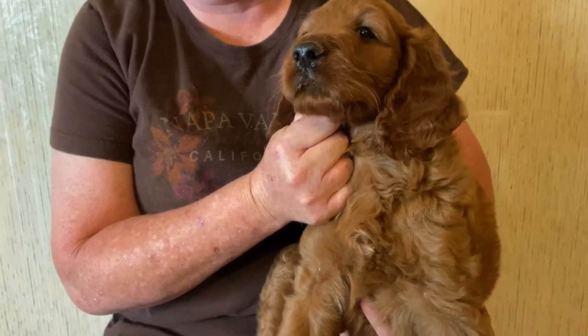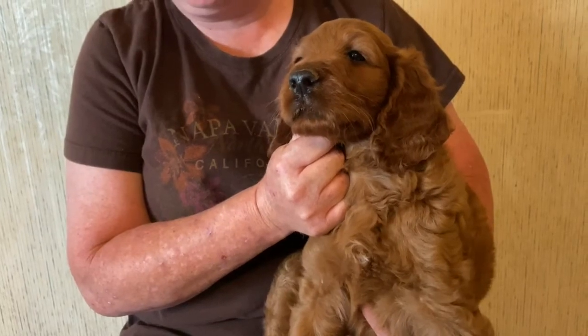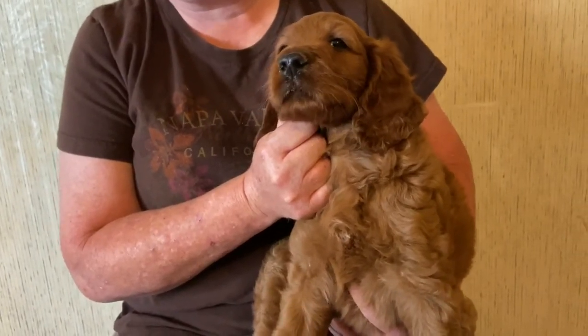Beautiful babies. This is Reba and Nitro's puppies, and this is the pink collared female. Please view all of our videos, and we thank you very much.